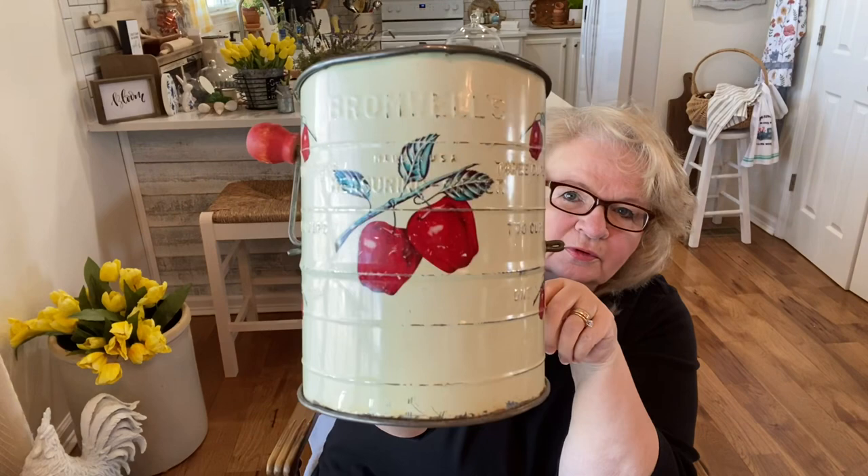Another thing I found was this little flour sifter — it's so cute. It's got apples on it. I remember when everything apple was popular in the kitchen, then there were chickens, the Tuscan style, then apples. I thought these were cherries at first but I think they're apples — it's got the little red handle and everything. It's got a little wear on the inside, but how adorable is that! They wanted $11.99 and I picked it up. It'll be really pretty for summer on my hutch or in my kitchen.